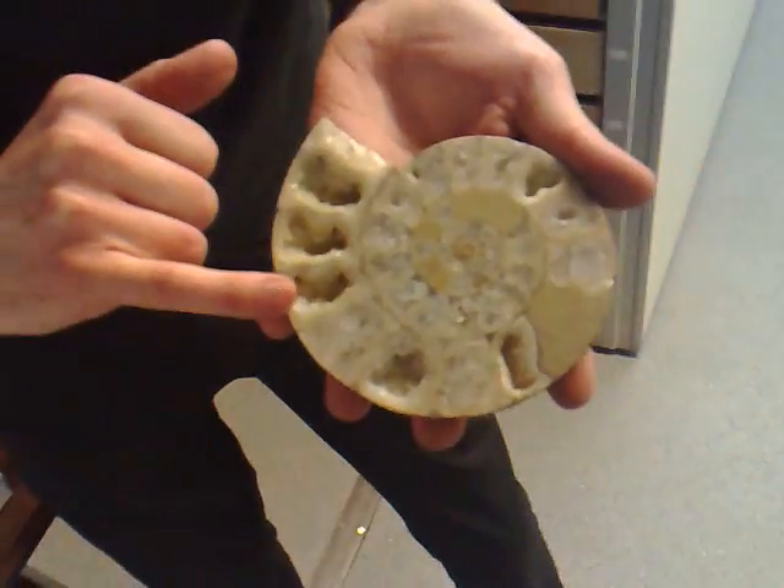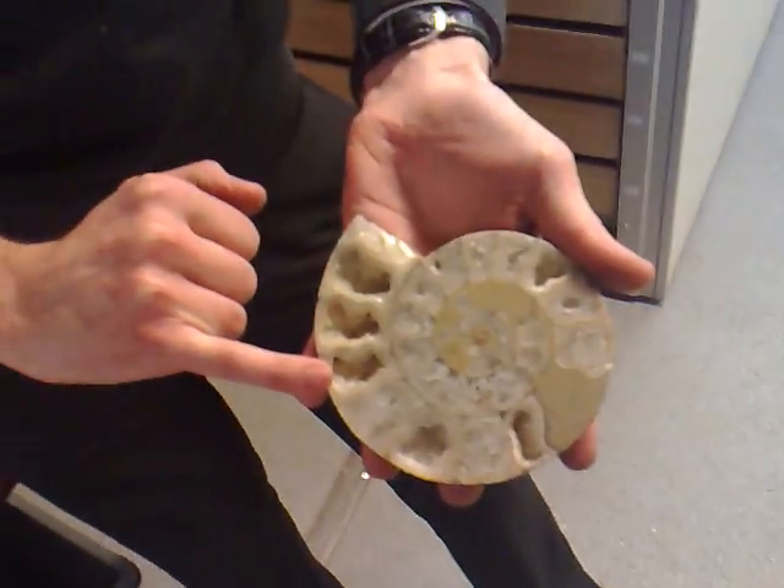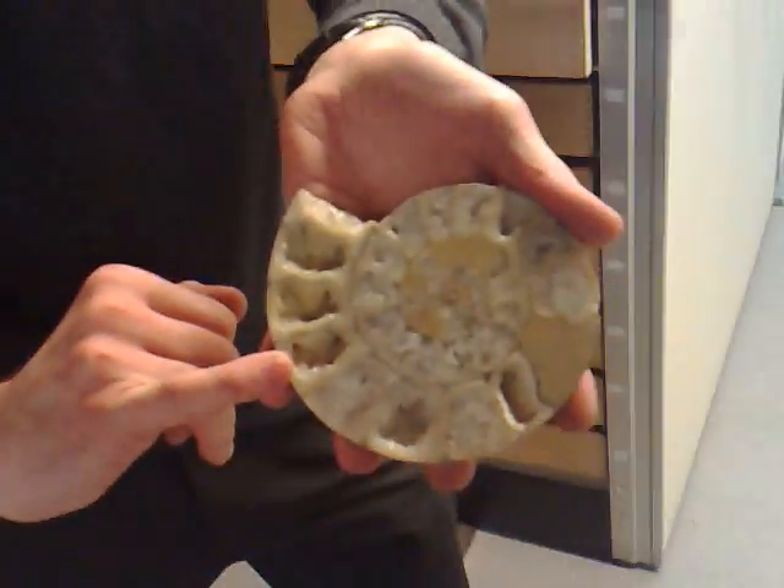And when it was alive, it either filled these chambers full of water — so it was really heavy and sort of sank in the water to go down — or filled them with air to rise up. So it moved just like a submarine would move today.